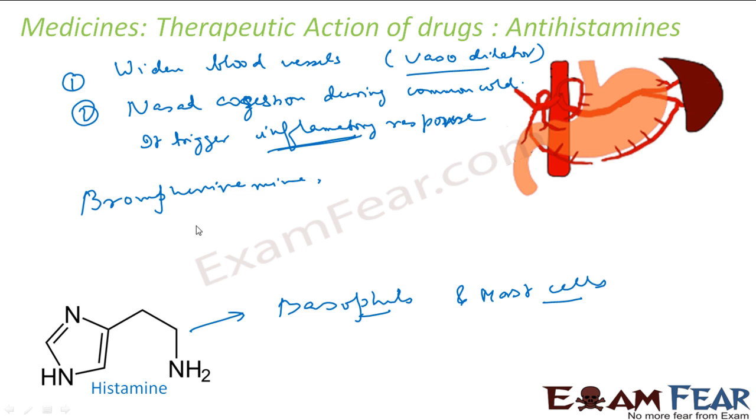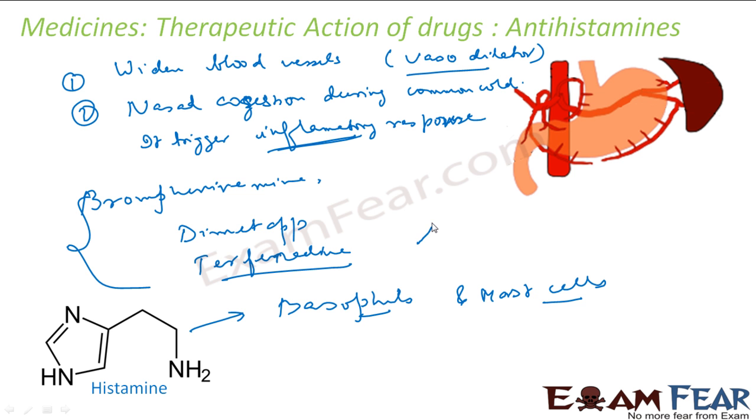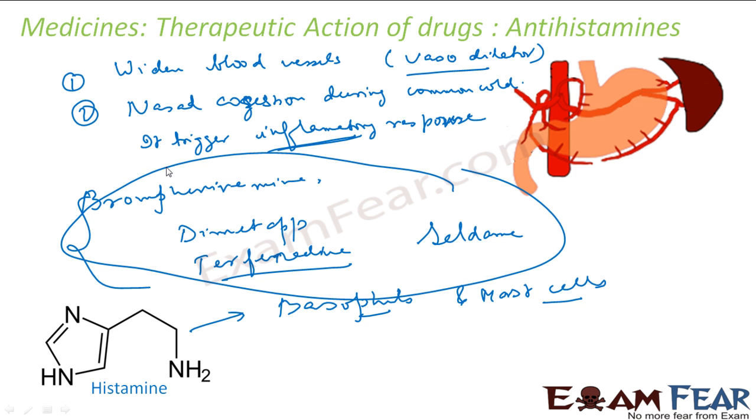Other antihistamines include Dimetap and Terfenadine. There are also drugs like Seldane. There are many antihistamines available in the market to control histamine, because it plays a role in nasal congestion, acidity, and the widening of blood vessels.